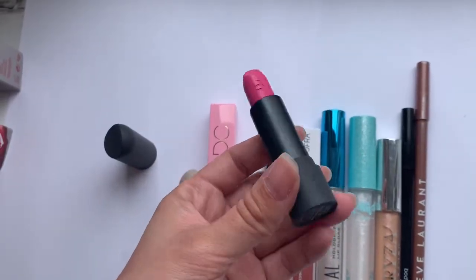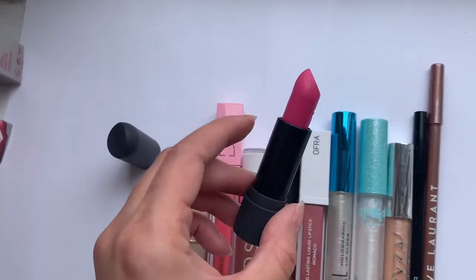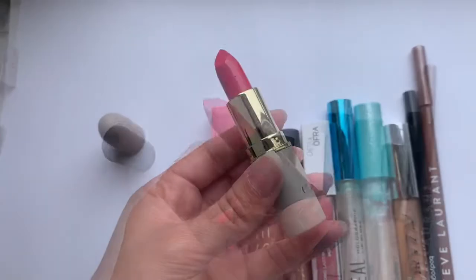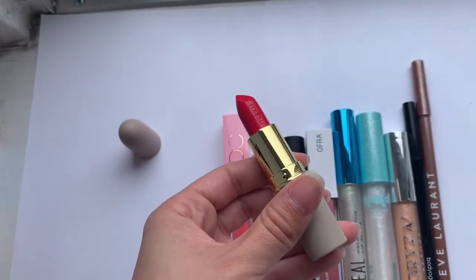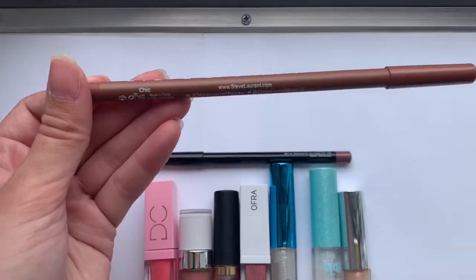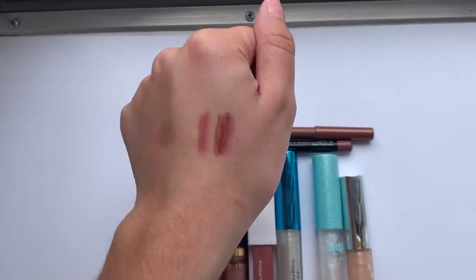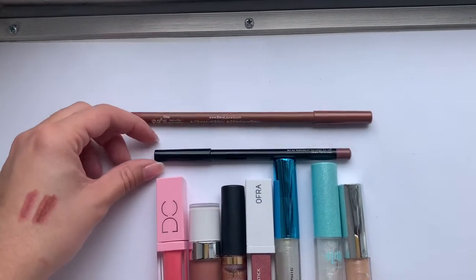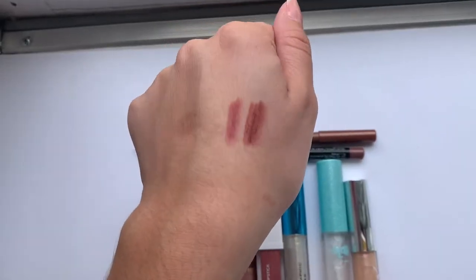Here is the Bite lipstick in the shade Cotton Candy — it is the brightest, most Barbie pink I've ever seen. The Mellow lipstick is in the shade Danger Zone and it is a bright red. For lip liners, we have the Steve Laurent in the color Chic and the Bodyography in Heatherberry. I went ahead and swatched those for you — Chic is on the right and Heatherberry is on the left.